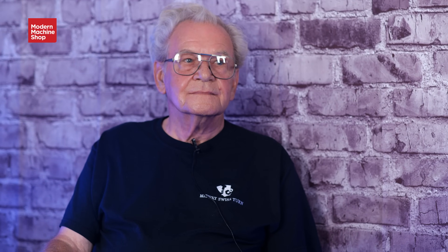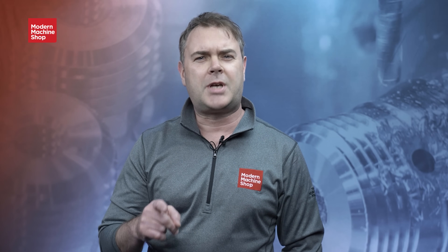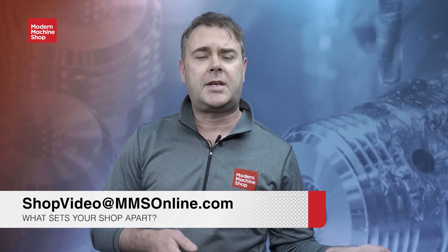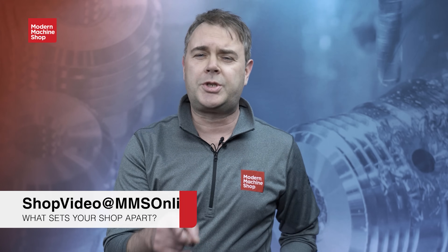Was that something that changed your opinions on anything? No. I was happy that she came in because I don't like to do the paperwork — I'm a machinist. If you just watched that video and you're thinking you'd like your shop to be featured in the View From My Shop series, send us an email at shopvideo@mmsonline.com and tell us what sets your shop apart.